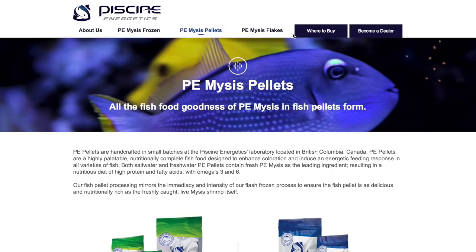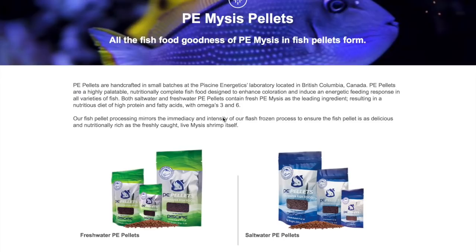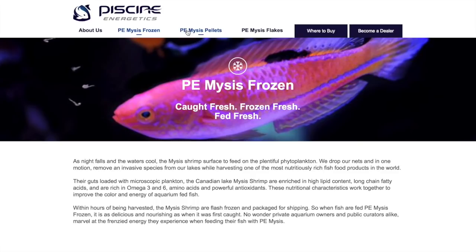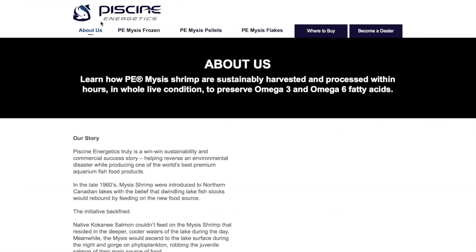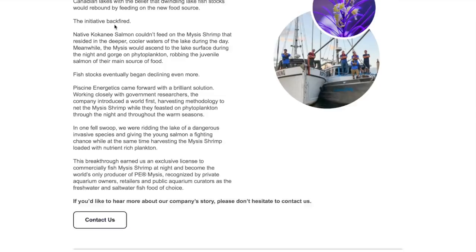Coming in at number 7 is Piscine Energetics. Piscine Energetics came up with the idea of creating a mysis pellet. Frozen foods are extremely beneficial for your fish, but they do require time to thaw, rinse, and add to the tank. So they came up with the idea of taking their product and making it a dried pellet — that's where PE Pellets come in. You're getting all the goodness of frozen foods in a pellet that is fast and easy to use. I've been using PE Pellets in my nano tank for a while now and the fish absolutely love them. Piscine Energetics has a ton of useful fish foods, so definitely check them out.